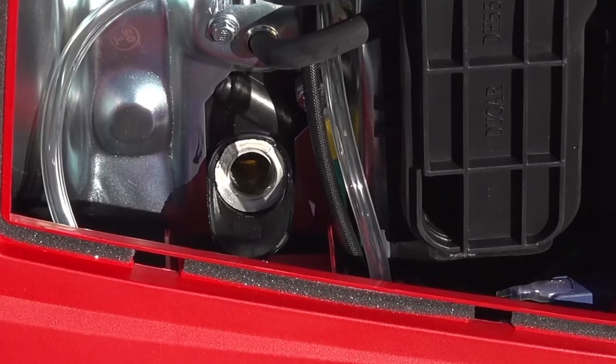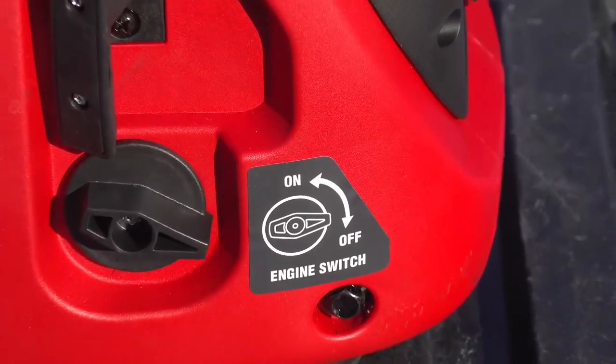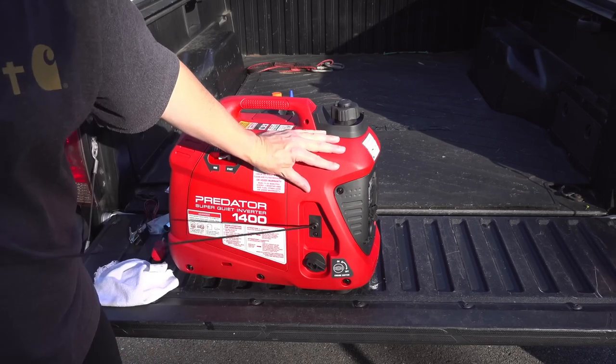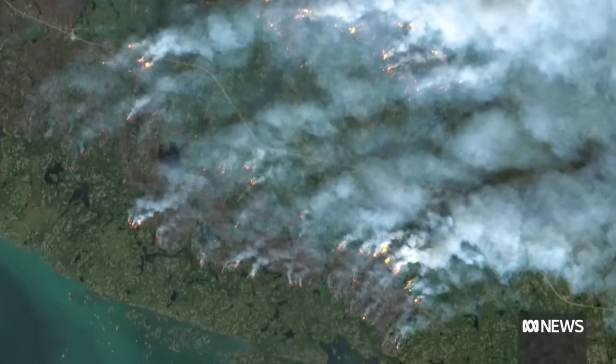Gas generators necessitate regular maintenance, oil changes, and spark plug replacements. In contrast, solar generators require minimal maintenance as they have fewer moving parts and operate with cleaner energy inputs. This translates to lower operating costs and greater reliability in the long run.